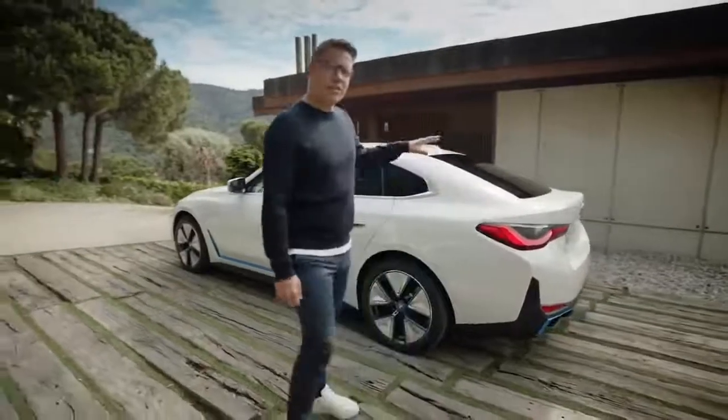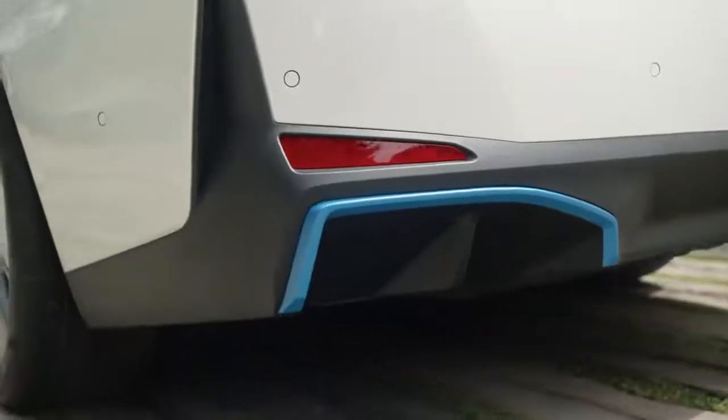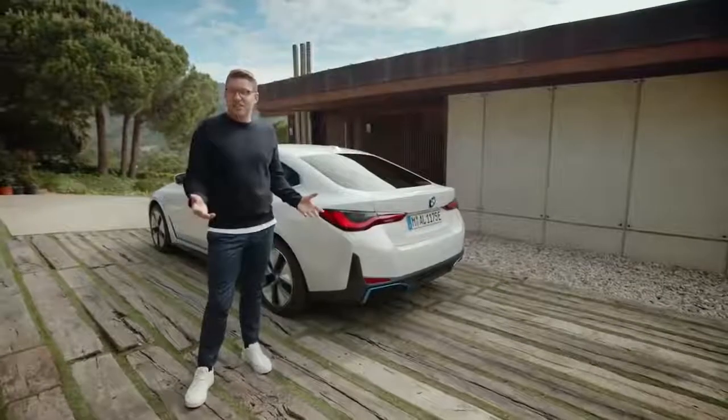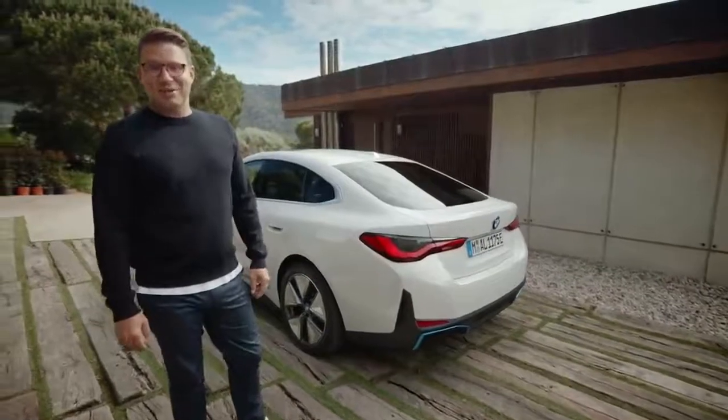Long three-dimensional tail lights and sharp outer edges frame the rear with a prominent diffuser for a sporty stance. This finishes off the aerodynamic concept, also highlighted in BMW iBlue.